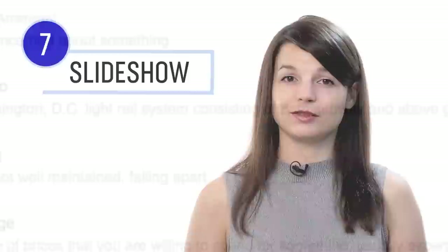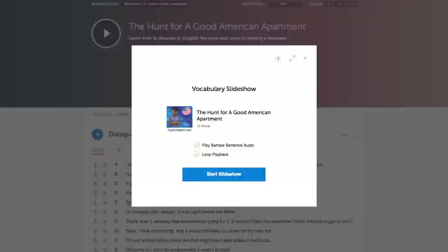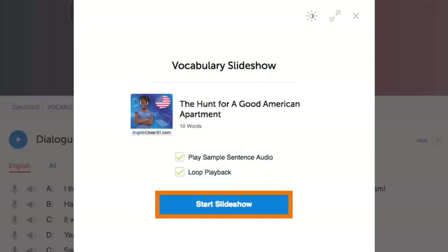Each track is only about 10 to 30 seconds, so it won't take you long. Number seven: play the vocabulary slideshow. You get the slideshow study tool with all of our audio lessons and vocabulary lists. Click on Start Slideshow, sit back, and listen. You can also play it on loop and immerse yourself in the language.